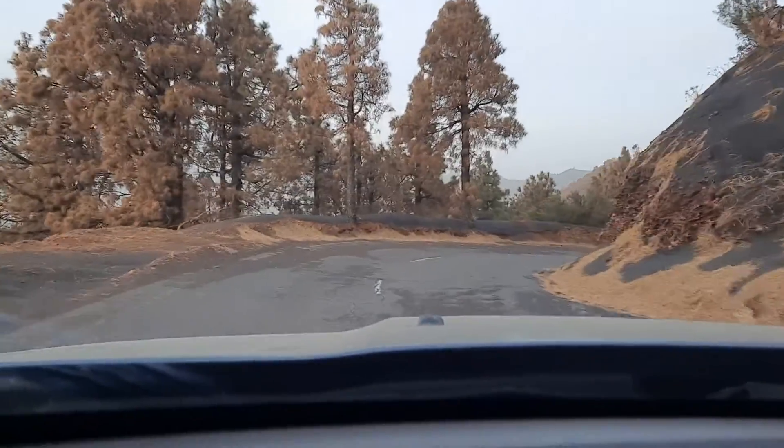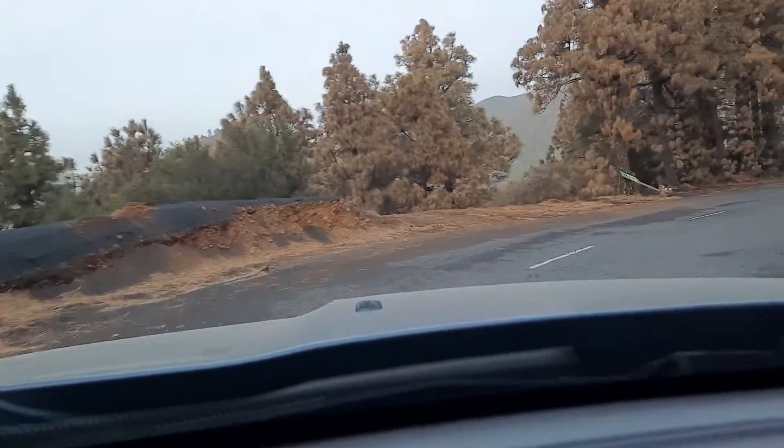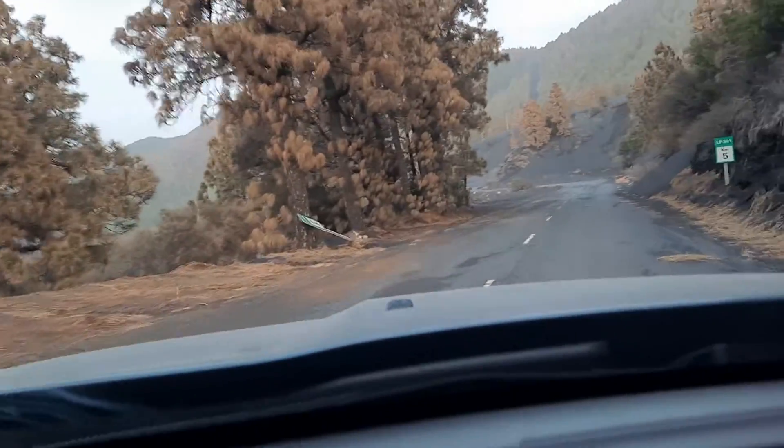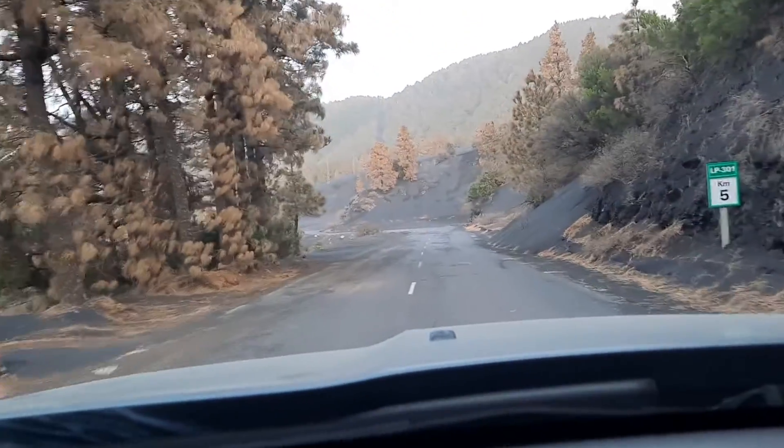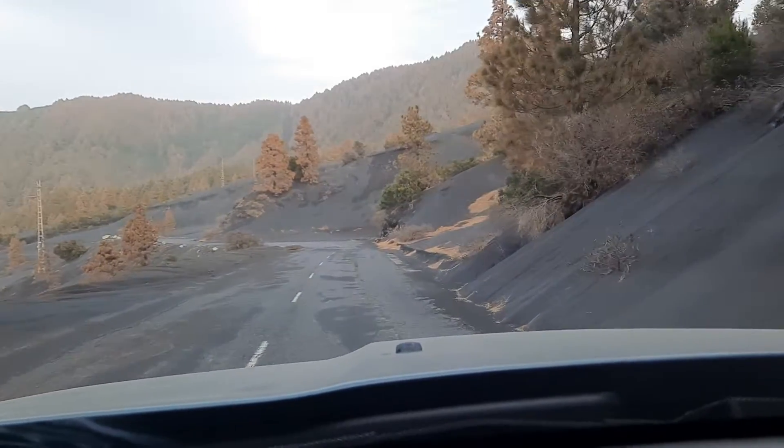We're coming down from Lannes de Khabla and here we are above the volcano, behind the volcano to the east. The ash deposit is still very, very thick — this is still an exclusion zone.